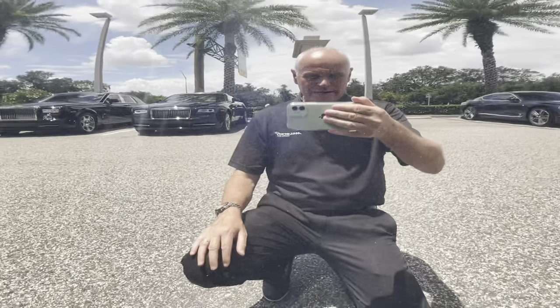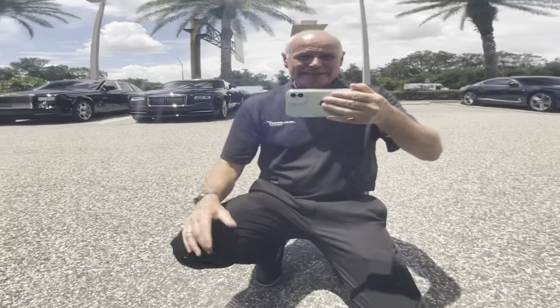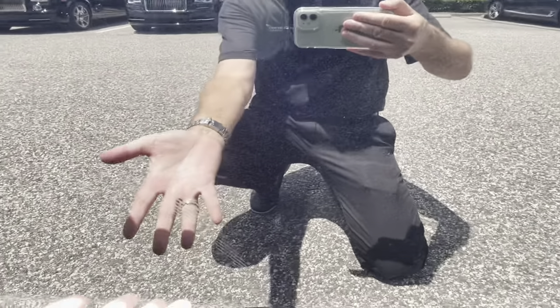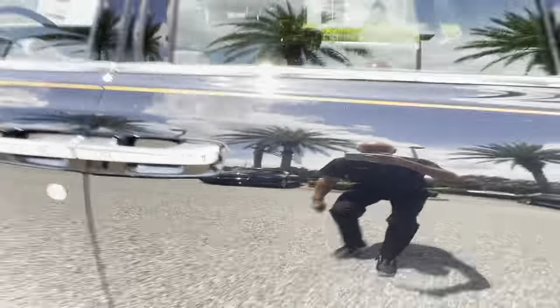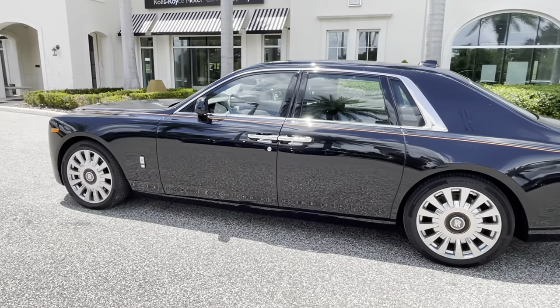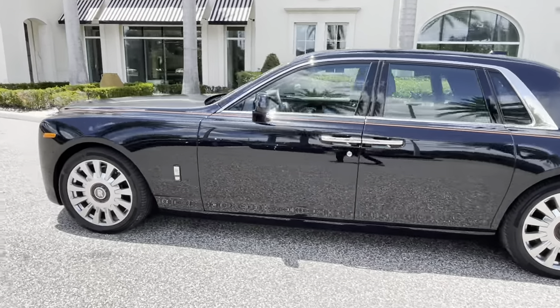Something incredible here — I'm coming to you from the reflection in the door. The paint is so good on this car. Look at my watch, look at the veins in my hand reflecting in the door of the car. Just absolutely nuts. It does take five days to paint a Rolls Royce.